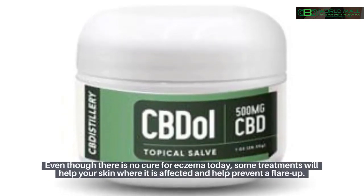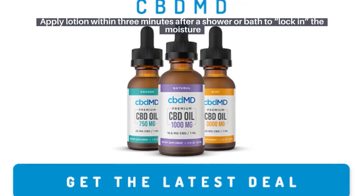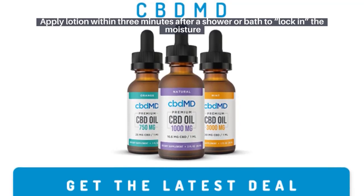Methods to help prevent and soothe eczema: even though there is no cure for eczema today, some treatments will help your skin where it is affected and help prevent a flare-up. Some at-home methods you can try include applying lotion within three minutes after a shower or bath to lock in the moisture.